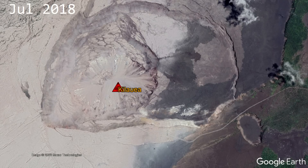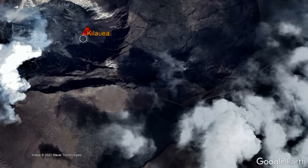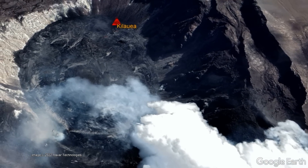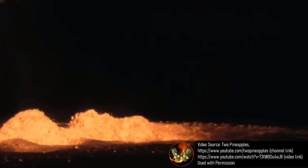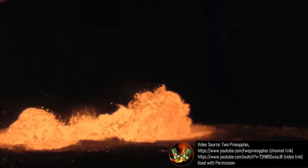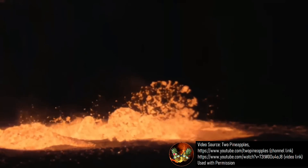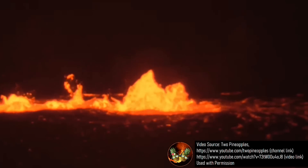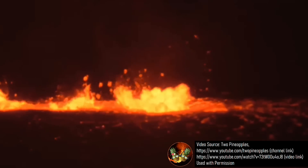Lava is currently erupting within a crater within the downthrown block, which is itself within Kilauea's summit caldera. The erupted molten rock is highly likely to remain there, and would only be a cause for concern if the lava lake suddenly started rapidly draining away to a more distant location. Due to the nature of Kilauea, its current eruption is unlikely, at least for the moment, to have any explosive component to it.